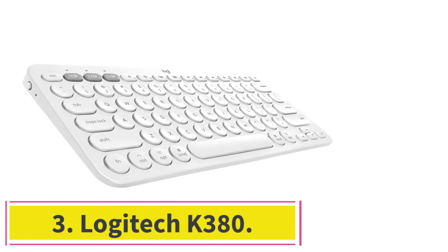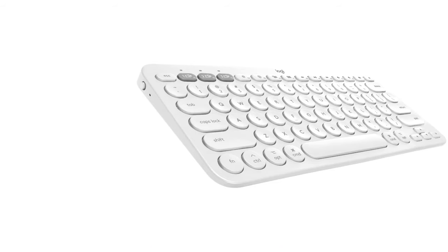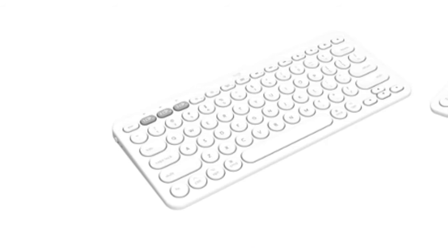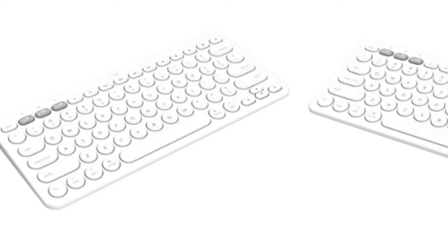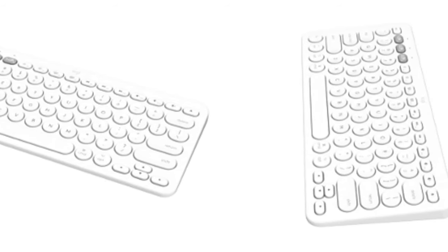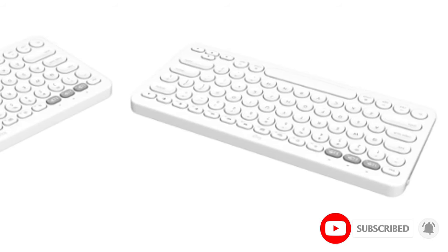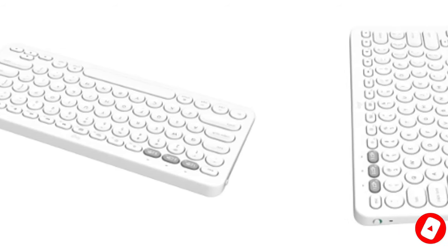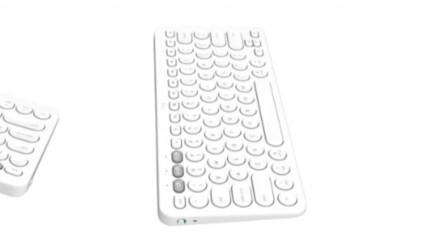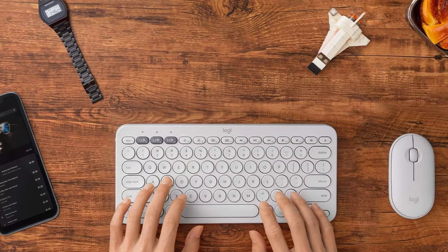At number 3: the Logitech K380. The best cheap office keyboard we've tested is the Logitech K380. Thanks to its compact size and lightweight build, it's a popular unit with students and on-the-go professionals. It slips easily into bags and doesn't take up much space, making it a great choice if you work in cafes, shared workspaces, or just about anywhere else. This keyboard only connects using Bluetooth, and you can pair it with three devices at once, switching between them with the press of a button. It uses two AAA batteries, which can last up to two years.